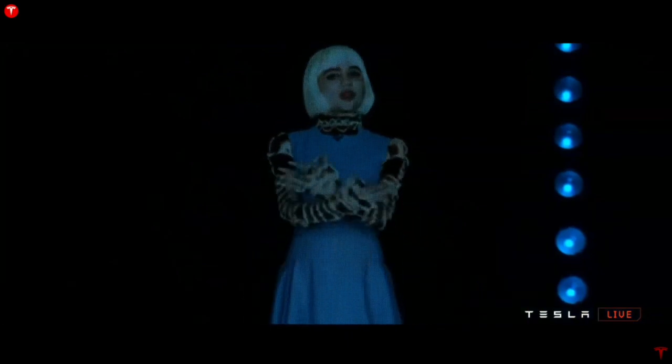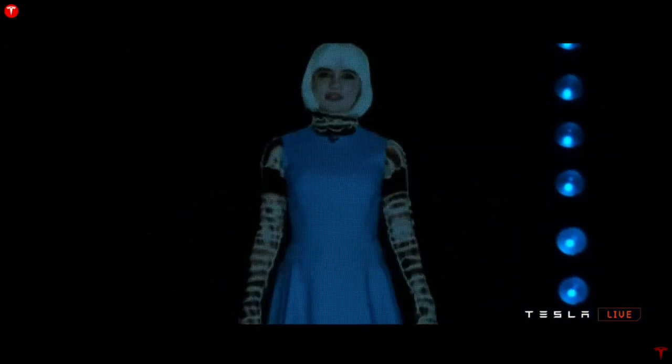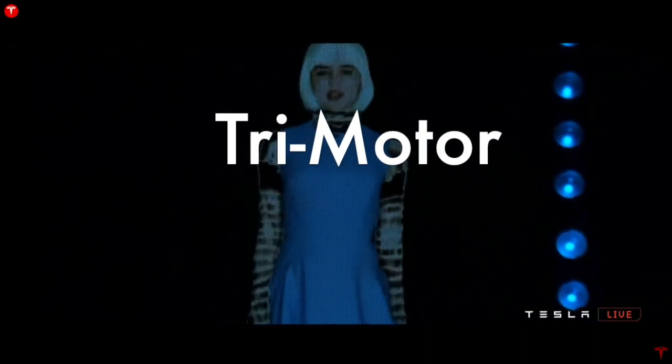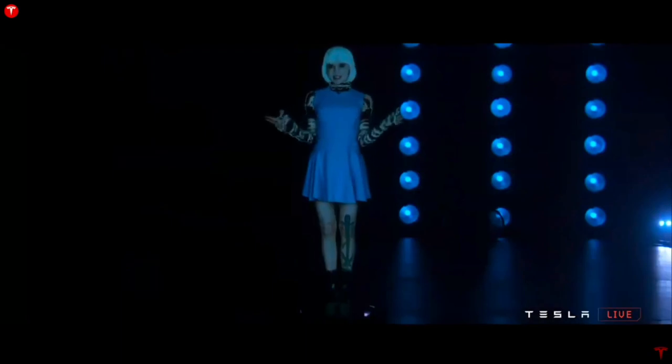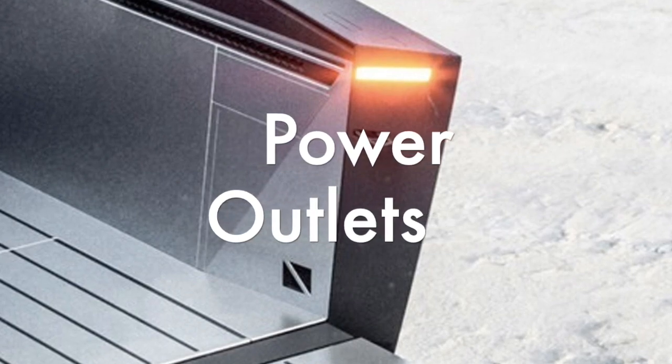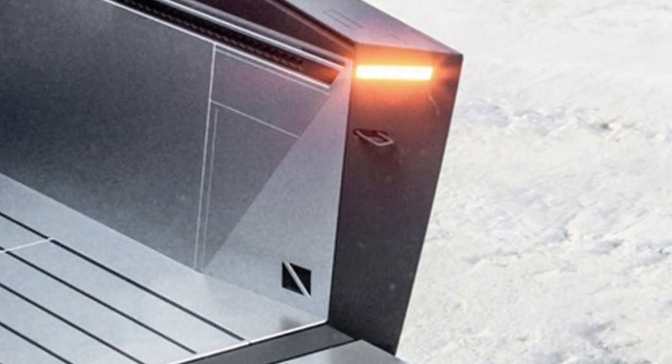We can start with the obvious: it has an electric motor — actually up to three electric motors. This means you get the typical Tesla performance and torque along with a decent towing capacity, plus all the other advantages that come with electric motors. With so much battery storage, it makes sense to have power outlets for powering tools, camping equipment, or anything else that requires power.